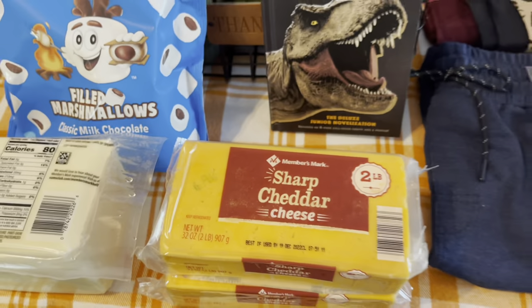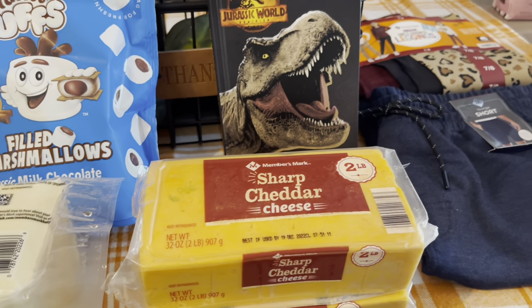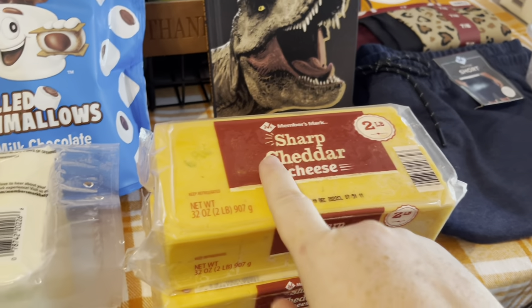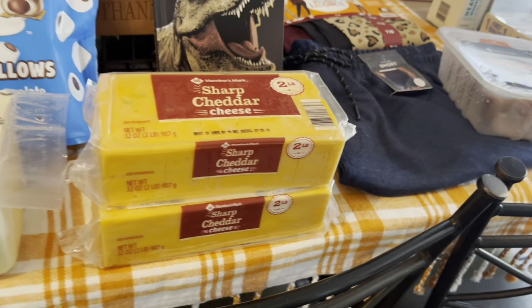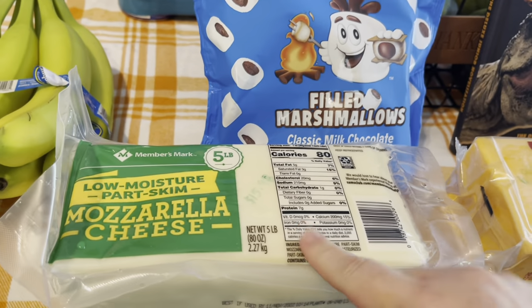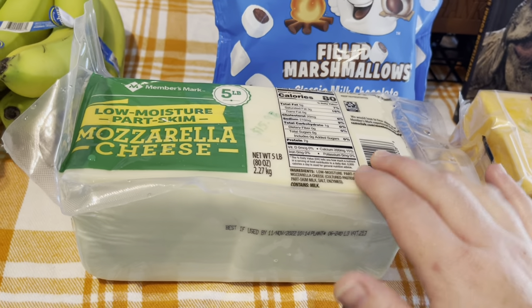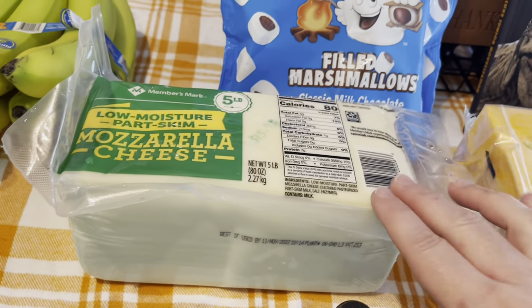I bought two big blocks of sharp cheddar cheese because I cook with it all the time and the sharp cheddar just comes through in those recipes. It was $6.98 a block — that used to be about $5 a block, so it's definitely gone up in price. This five-pound block of mozzarella was $15.98 — expensive, but it will last us a while.